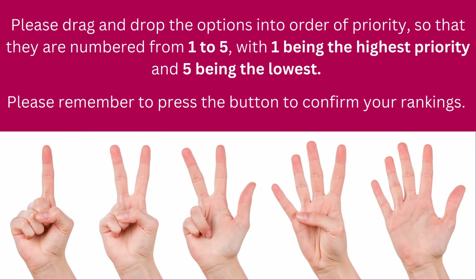Now that we've gone through all the options in this section, please drag and drop the options into order of priority, so that they are numbered from 1 to 5, with 1 being the highest priority and 5 being the lowest. And please remember to press the button to confirm your rankings.